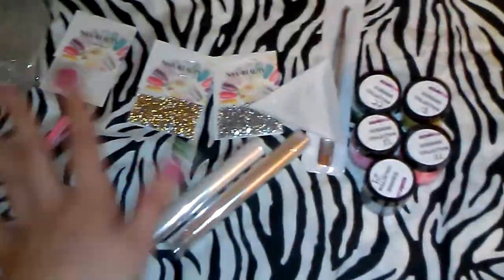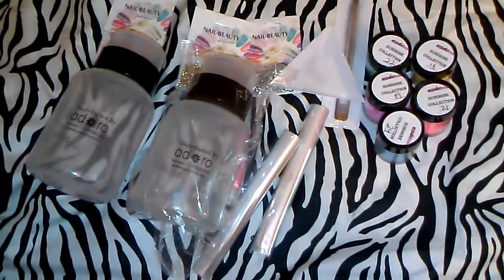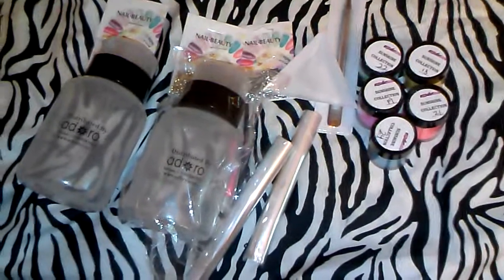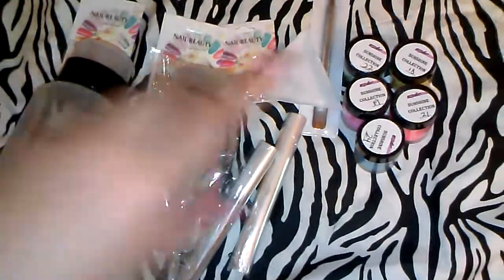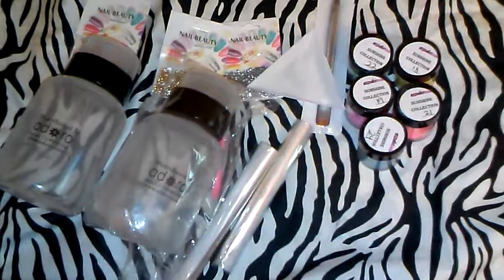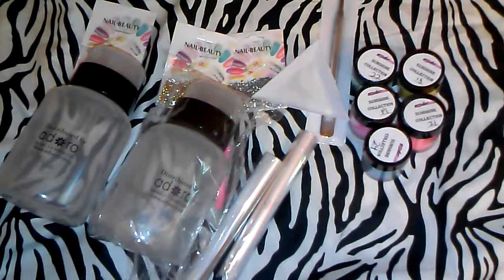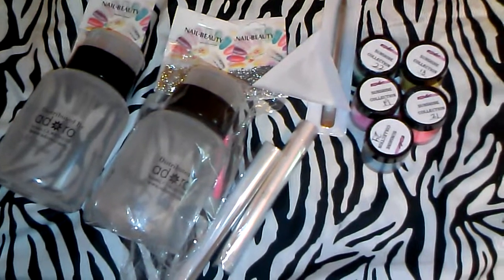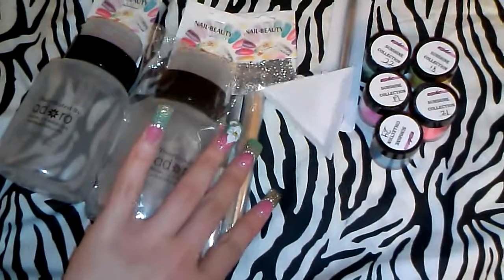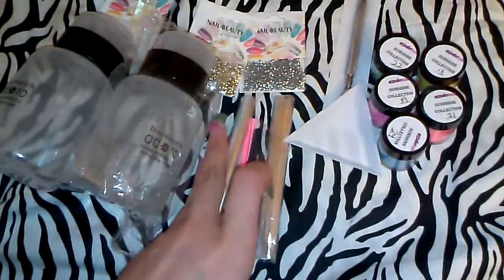This was my haul from C&Nail Supplies. Like I said, I'm gonna be putting her link down below in the description box. I'm also gonna be putting my Facebook link so you can go check it out — I'll be posting pictures of the neon colors so you can see the real colors. Thank you so much for watching, I have a couple of videos to edit and upload, so I'll see you pretty soon. Thanks for watching, talk to you later, take care, bye!